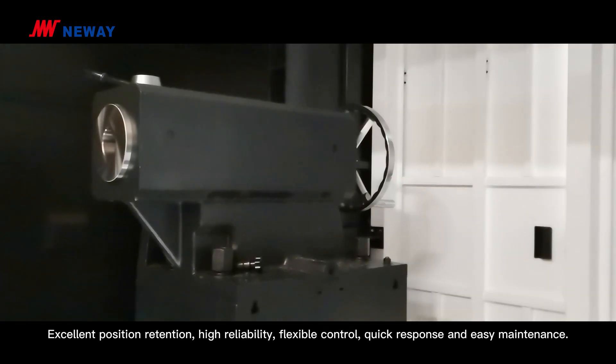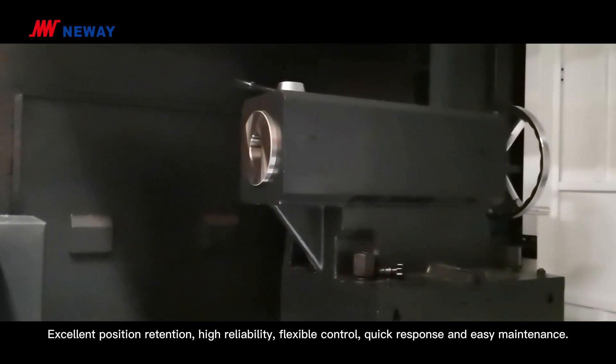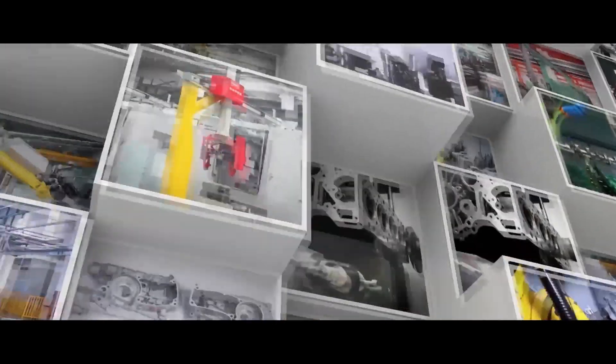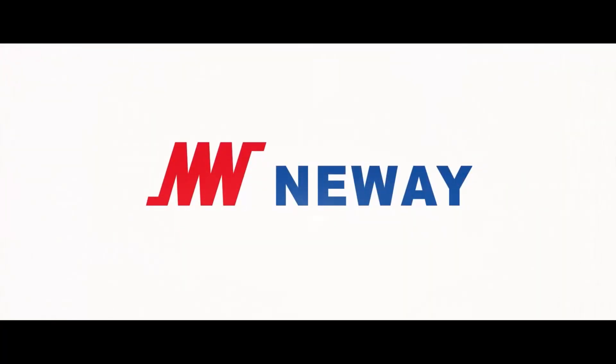Excellent precision retention, high reliability, flexible control, quick response and easy maintenance. Thanks for watching. Hope this video can help you know more about this machine. See you next time. Bye.